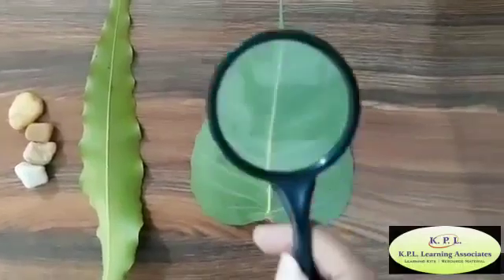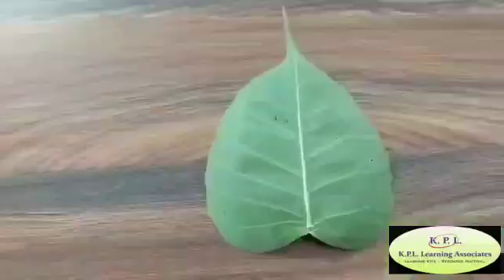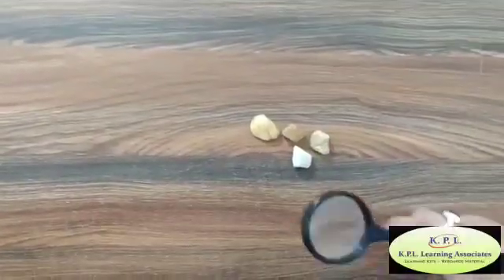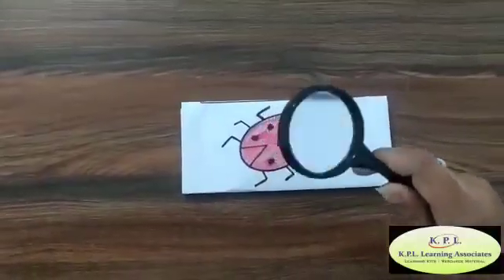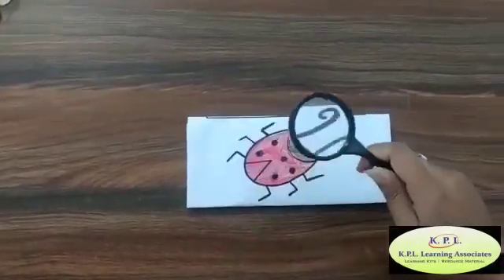This is a magnifying glass — now we are going to look at different kinds of leaves, seashells, and pebbles. With the help of the magnifying glass, keep it over your drawing book and see the ladybug.